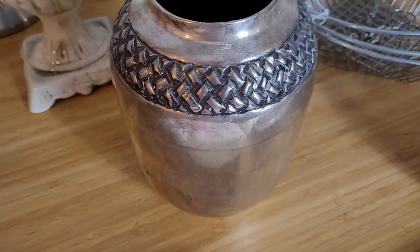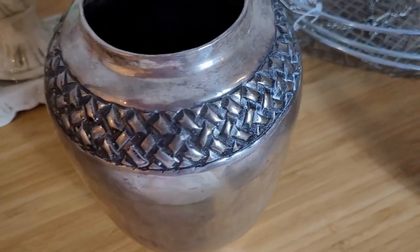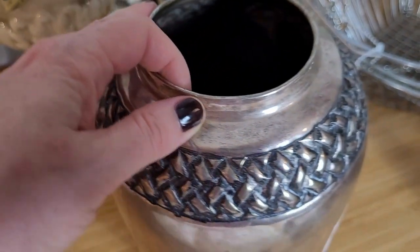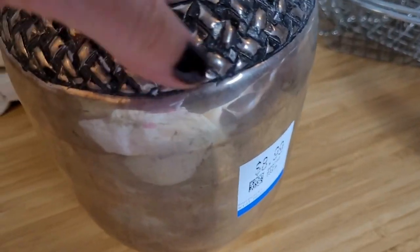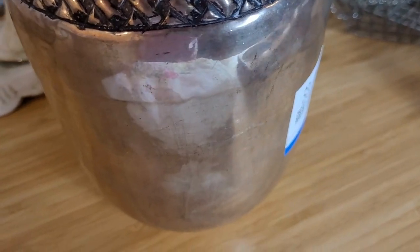Next up is this beautiful vase. Not sure what kind of metal this is — if it's stainless steel or silver plated — but I think it's probably stainless steel. Really beautiful detailing across the top. This was $8.99 with 20% off. There was no stamp or anything on the bottom, but just a really gorgeous vintage piece.